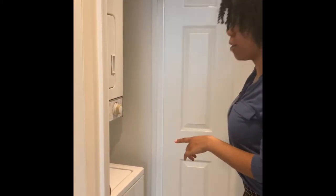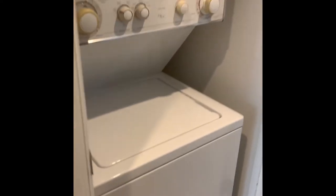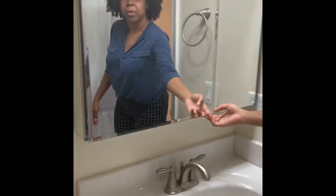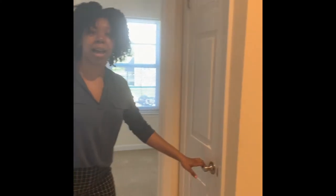We do have a stacked washer and dryer. Let's go down the hallway. To your left would be the first full-size bathroom. If you want to take a look at this mirror, it's pretty nice inside of there — it's awesome. And then right across from the bathroom, you do have a linen closet.